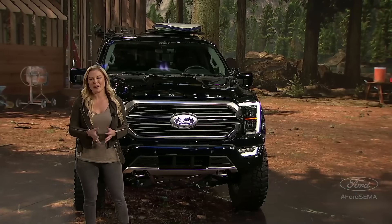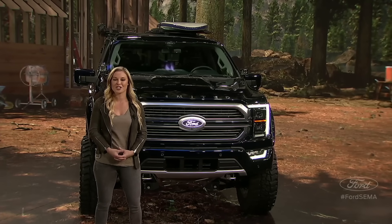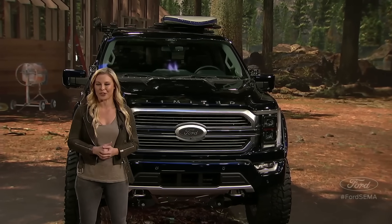So now let's meet my special guests: Carter Reed of BDS Suspension and Ford's own Craig Schmatz and Todd Eckert. We'll take you through this custom-built 2021 F-150 and answer all your questions.